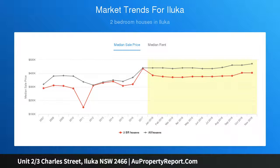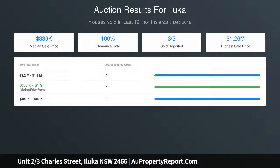renovators and first home buyers. Under instructions from the NSW Trustee and Guardian, so don't delay your inspection. Offers will be considered prior to auction.